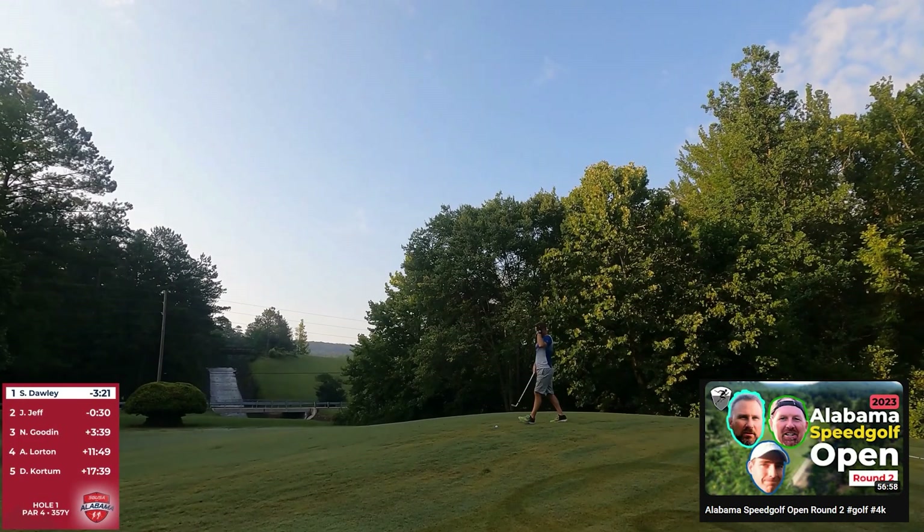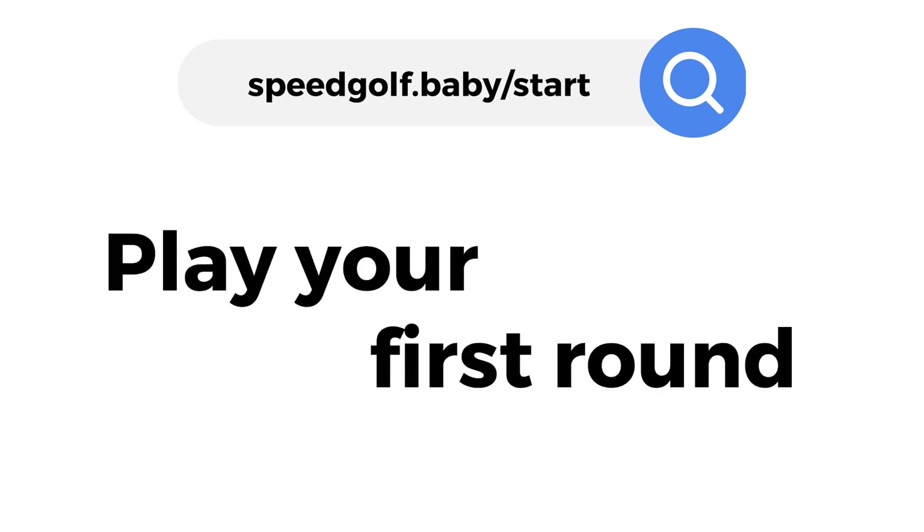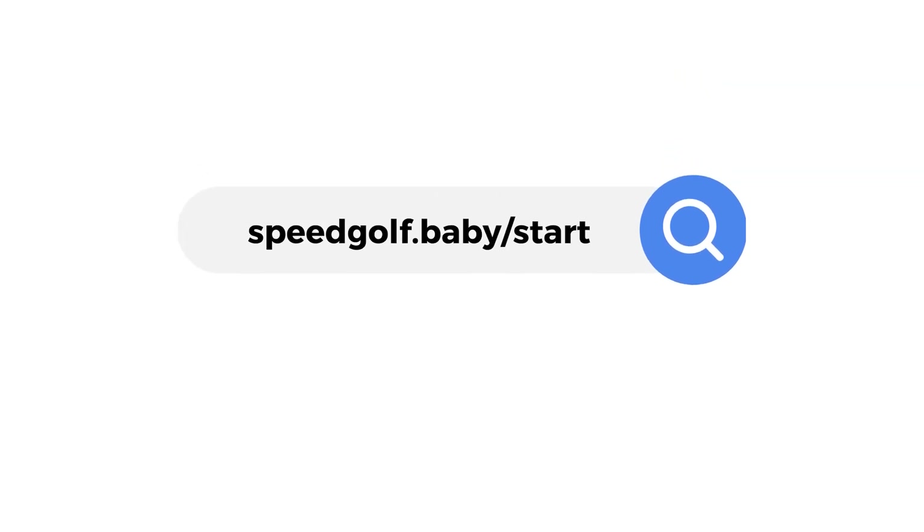If you're speed golf curious, get the speed golf starter pack. It's a free PDF, three pages. It's got an equipment checklist and how to get a tee time. The link is in the description of this video.